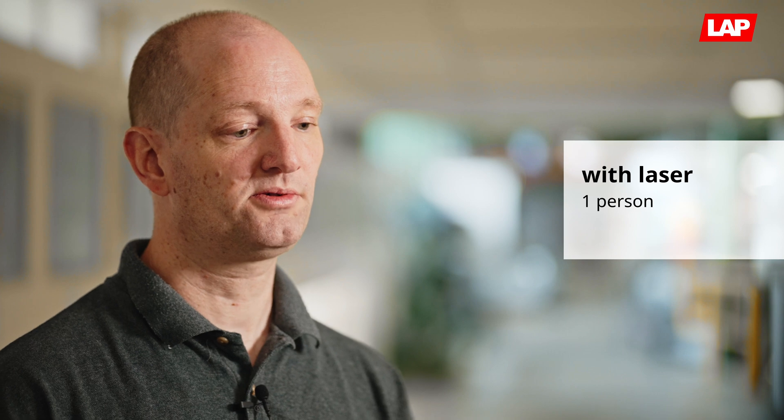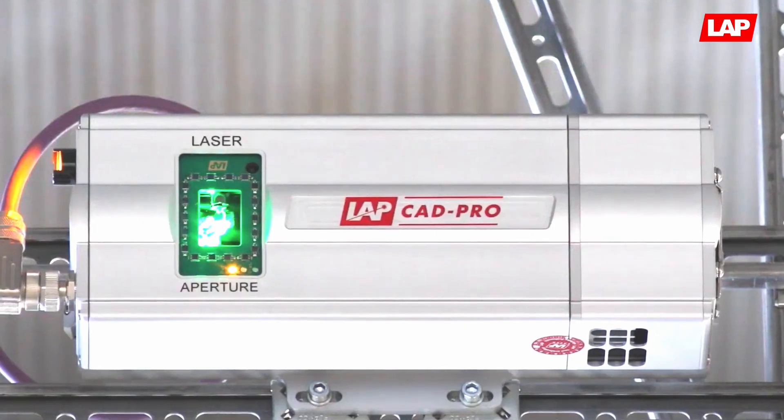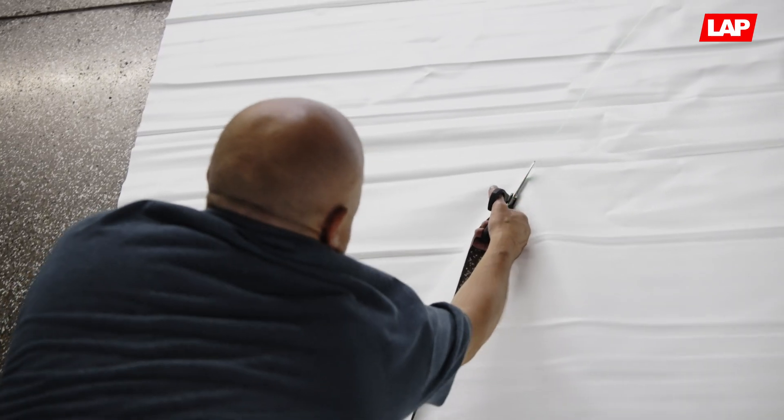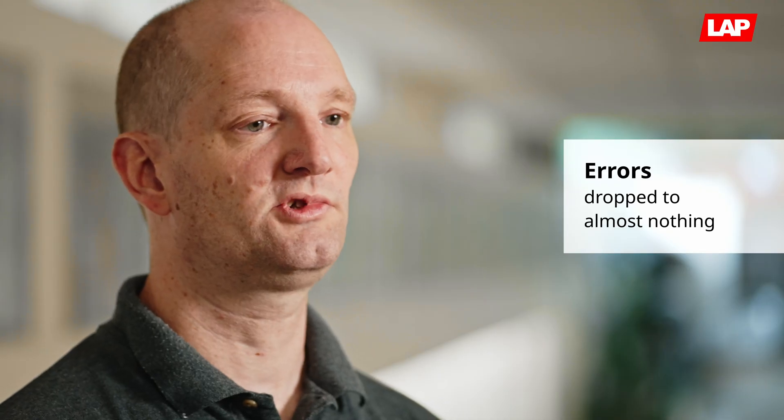Using the laser, it's a one-man job and he can do it in like 10 minutes. He just enters the coordinates and they are projected, after which he can start cutting right away. The amount of errors involving calculations and measuring dropped to almost nothing.